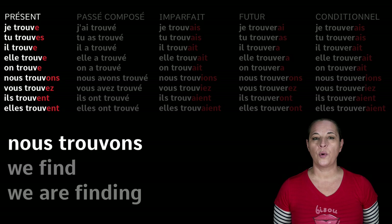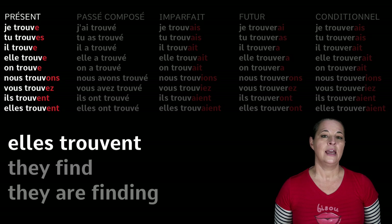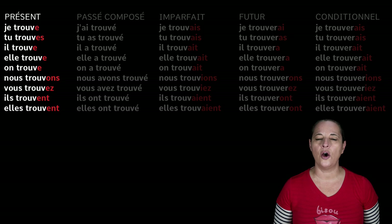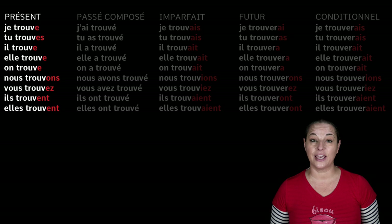On trouve — one finds. Nous trouvons — we find. Vous trouvez — you find. Ils trouvent and elles trouvent — they find. Now remember that if we have -ent at the end of a verb, you do not say 'en', you say 'er'. So funnily enough, all the sounds in the present tense end in 'er': je trouve, tu trouves, il trouve, regardless of whether there is an S, E, or T. Nous and vous endings don't change.